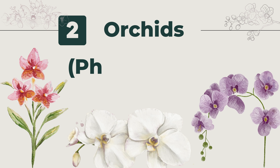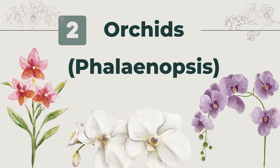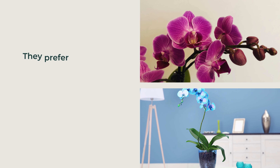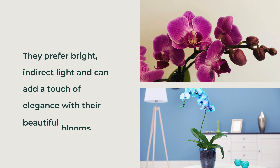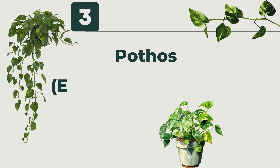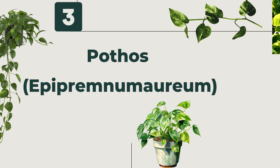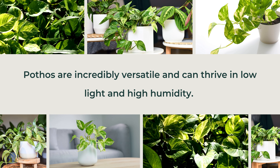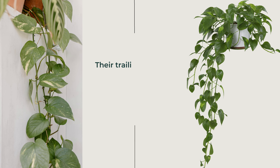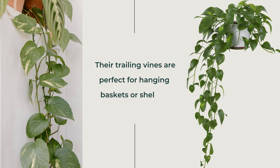Second, Orchids (Phalaenopsis). Orchids thrive in the humid environment of a bathroom. They prefer bright, indirect light and can add a touch of elegance with their beautiful blooms. Third, Pothos (Epipremnum aureum). Pothos are incredibly versatile and can thrive in low light and high humidity. Their trailing vines are perfect for hanging baskets or shelves.